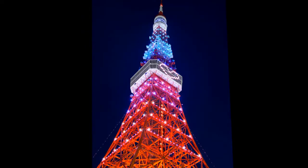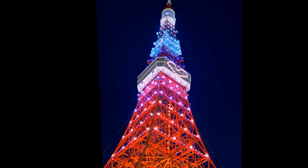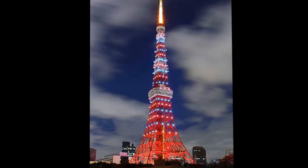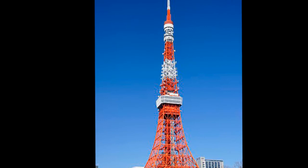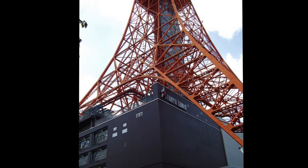Tokyo Tower's two main revenue sources are antenna leasing and tourism. It functions as a radio and television broadcasting antenna support structure and is a tourist destination that houses several different attractions. Over 150 million people have visited the tower in total since its opening in late 1958. Tower attendance had been steadily declining until it bottomed out at 2.3 million in 2000. Since then, attendance has been rising, and it has recently been attracting approximately 3 million visitors per year. The first area tourists visit upon reaching the tower is Foot Town, a four-story building stationed directly under the tower, where visitors can eat, shop, and visit several museums and galleries.